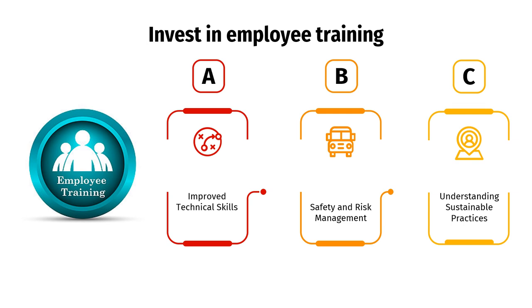Third, understanding sustainable practices. By incorporating sustainability modules into training programs, employees can learn about concepts such as waste reduction, energy efficiency, responsible material usage, and the importance of environmental stewardship, which can educate and raise awareness about sustainable practices in turning processes.